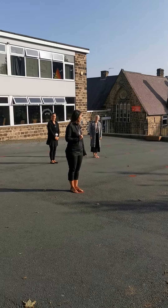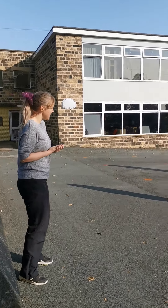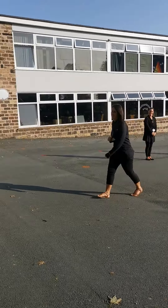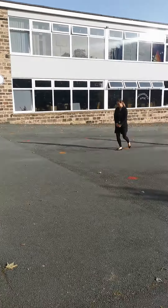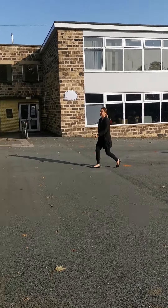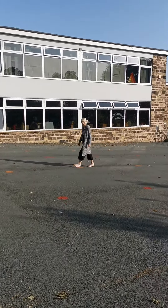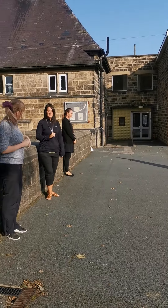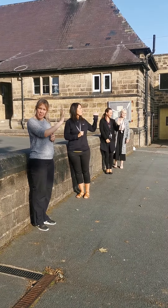Stay with your grown-up. I'll be stood here and I'll call your name out from our register, so I might say Mrs Price — Mrs Price will come and line up on the wall — Miss Garrett, Miss Denison. And we'll come and walk so sensibly, all lined up, and then we'll give your grown-ups a wave goodbye.